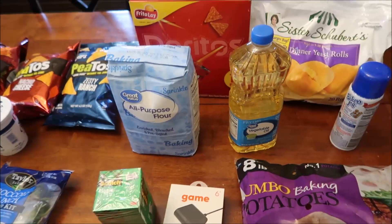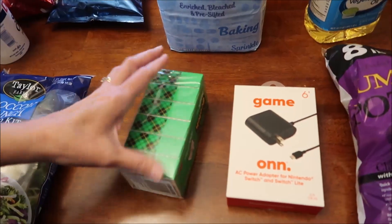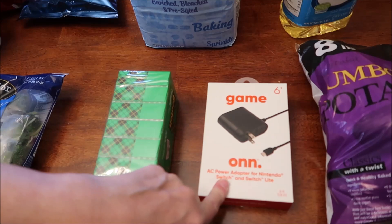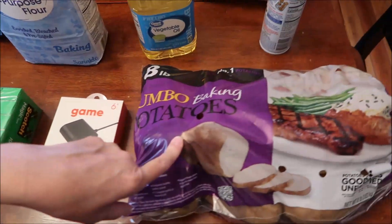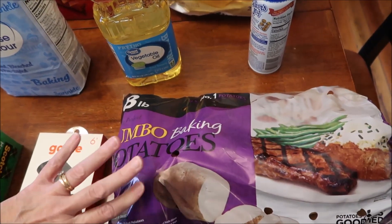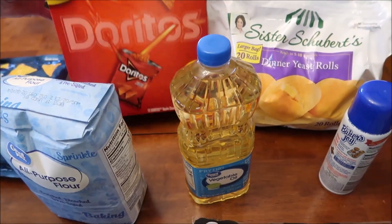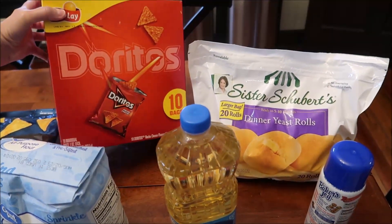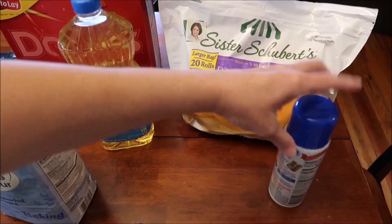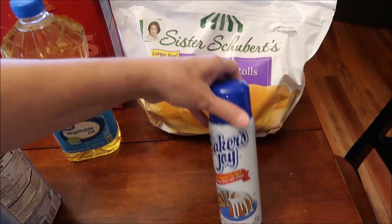At Walmart, we spent $53.36. We bought some tape and a charger for the Switch. We bought some jumbo baking potatoes — Kroger didn't have a very big selection of potatoes at all. We bought some all-purpose flour, a box of Doritos with 10 individual packs, some oil, some Sister Schubert's Dinner Yeast Rolls — these are really good — and some Baker's Joy.